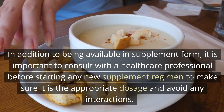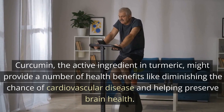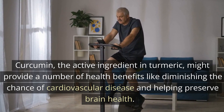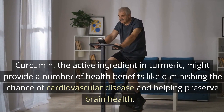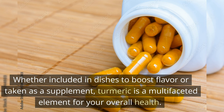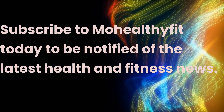In summation, turmeric has been prominent in traditional medicine for centuries and is now being advocated due to its possible positive effects on health, including pain relief and anti-inflammatory effects. Curcumin, the active ingredient in turmeric, might provide a number of health benefits like diminishing the chance of cardiovascular disease and helping preserve brain health. Whether included in dishes to boost flavor or taken as a supplement, turmeric is a multifaceted element for your overall health. Thank you for listening.